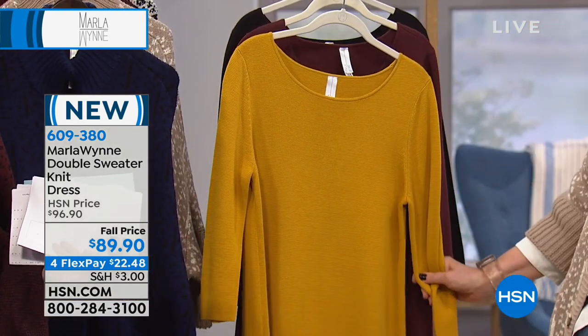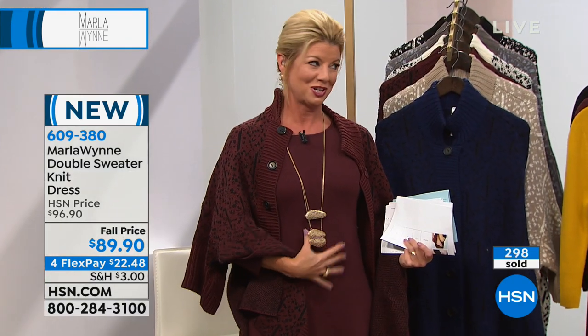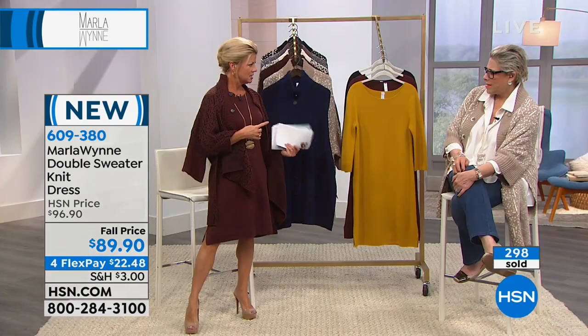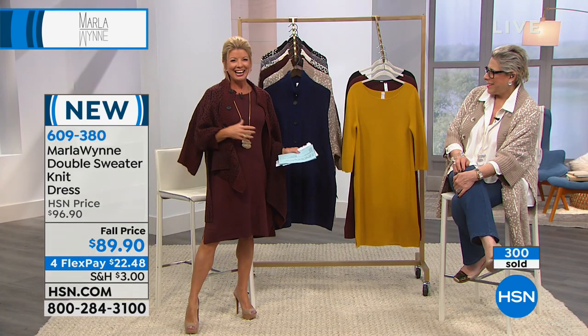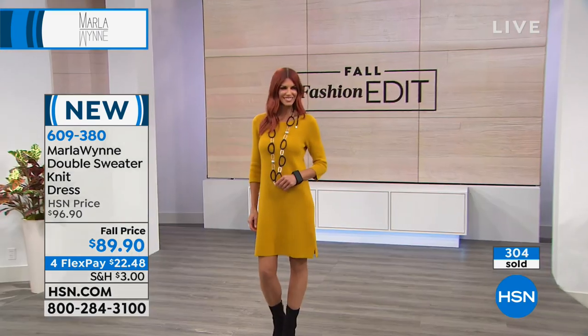I love the way it's so clean finished at the neck — it's a beautiful neckline. Great for showcasing jewelry. You can shop Marla jewelry at hsn.com. Every time Marla brings her accessories in, they completely sell out. This is a perfect neckline for jewelry.